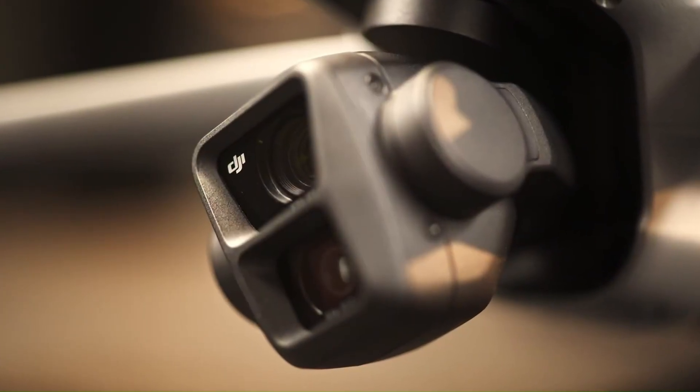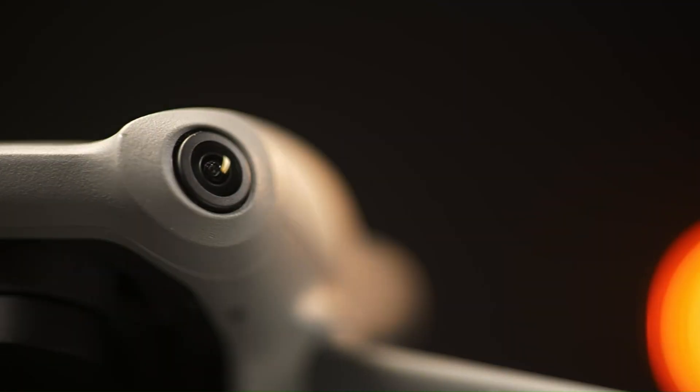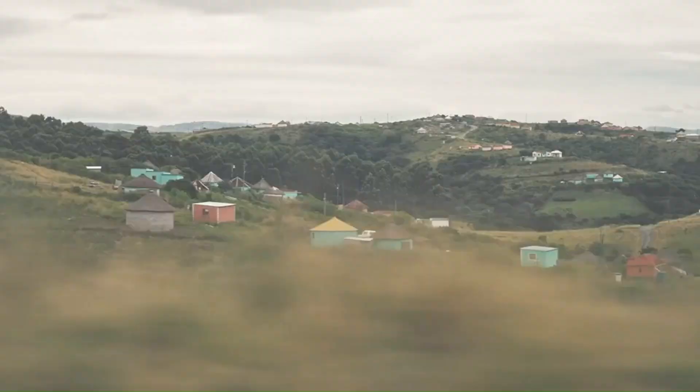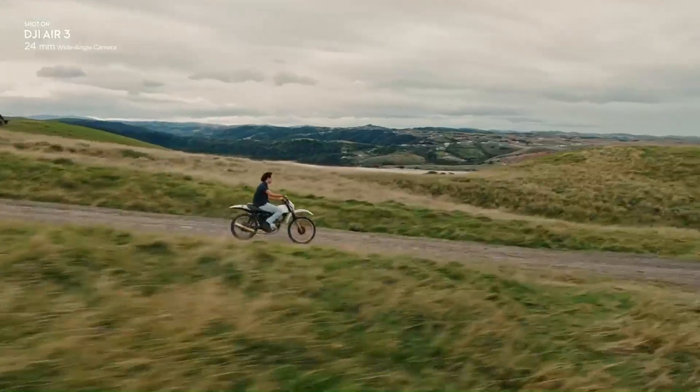DJI is back with the Air 4, and it's aiming to push the boundaries of mid-range drones like never before. With a sleek design, longer flight time, and a camera upgrade that promises cinematic quality, is this the drone to beat in 2025?